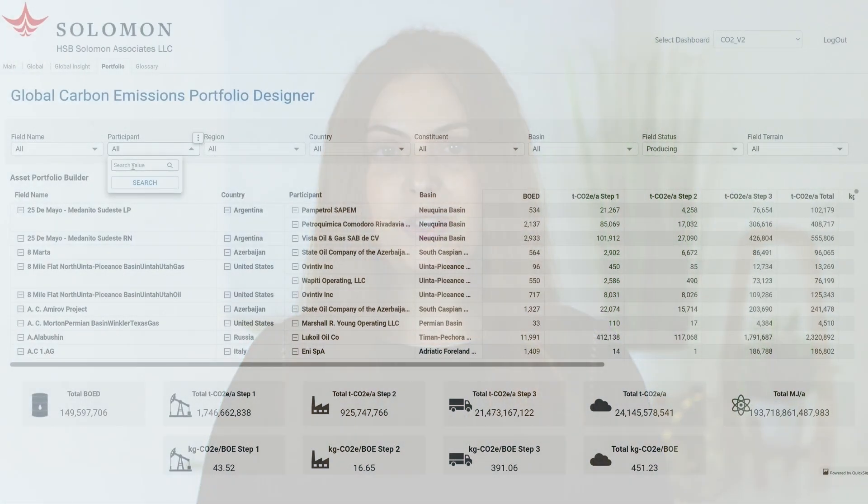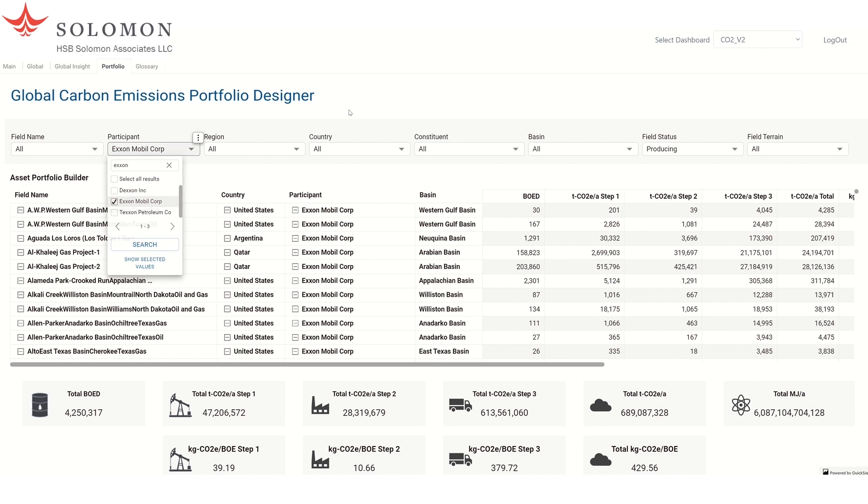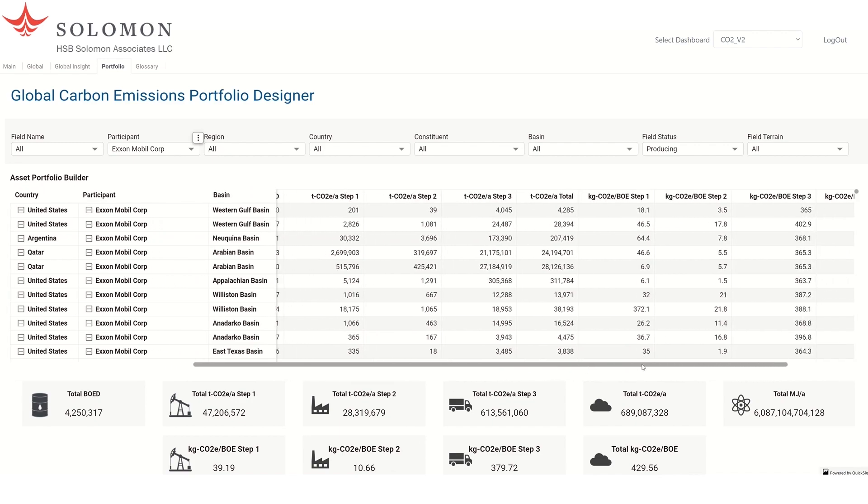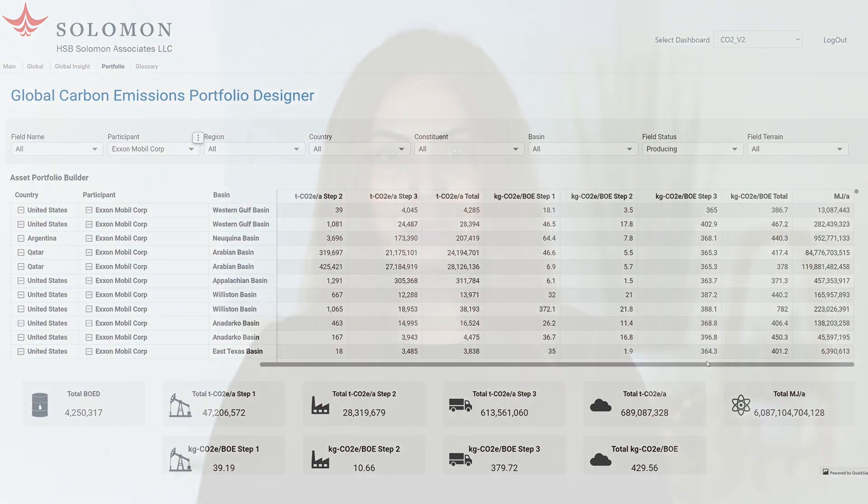Our intuitive and straightforward carbon emissions dashboard allows users to create their personalized asset portfolios for energy companies. From here, users can drill down into the data, creating trends, and applying forecast insights using a set of intricate scenario analysis. The data enables users to make strategic business decisions with results that are auditable and can even be used in financial statement disclosures.